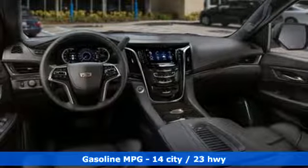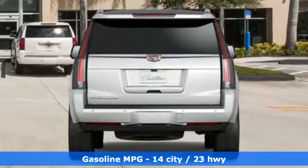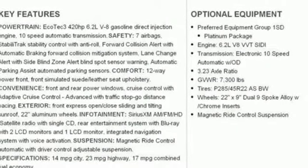Integrated navigation system with voice activation, doors and push-button start proximity key, heated and ventilated bucket seats, automatic parking sensors, Wi-Fi hotspot, and dual-zone climate control.